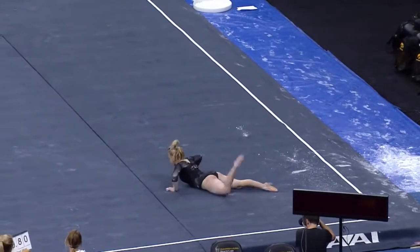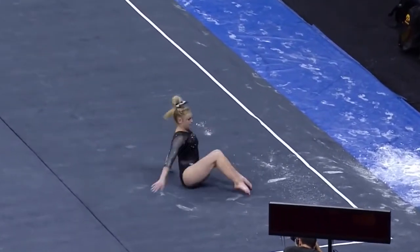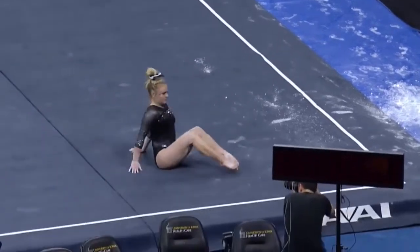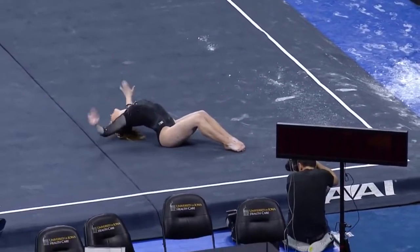Tiny little step out of it, but really solid for four. Laney Snyder came in with a 9.05, which is unfortunately a little low — lower than the Hawkeyes would like.